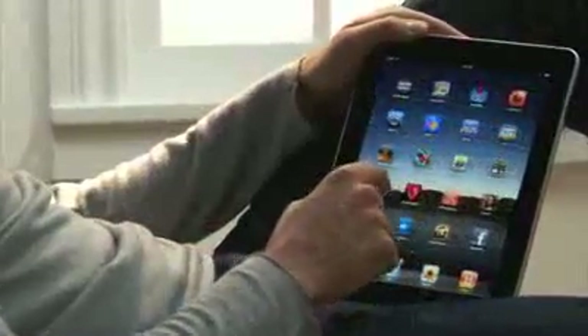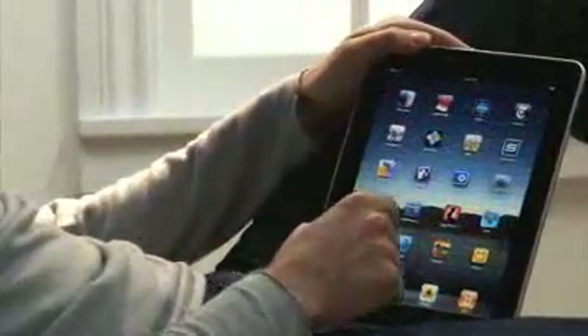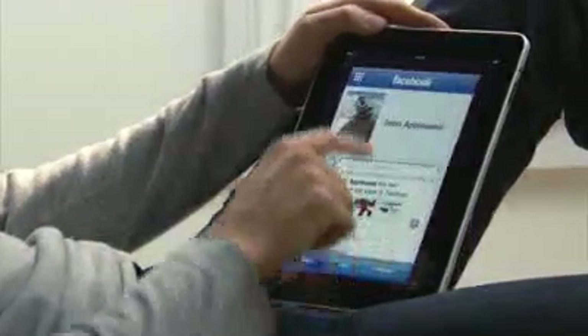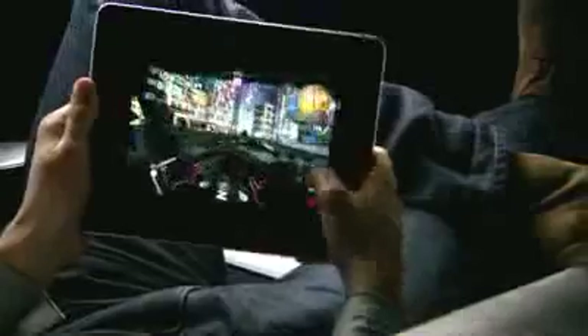We built the iPad to run virtually every one of the more than 140,000 apps available on the App Store, as well as the ones you've already downloaded onto your iPhone. So the apps you use every day, and all the games you love playing, will run on your iPad right out of the box.